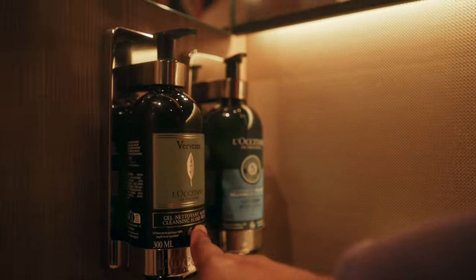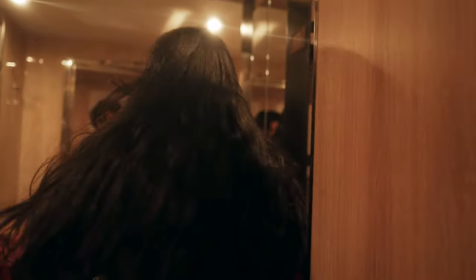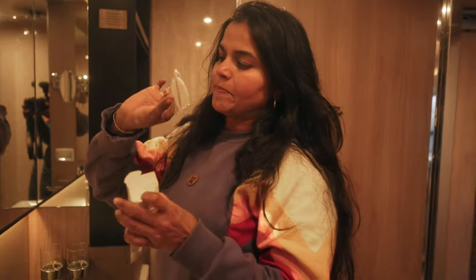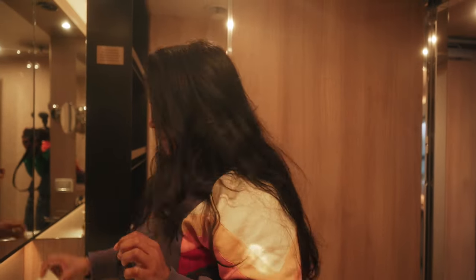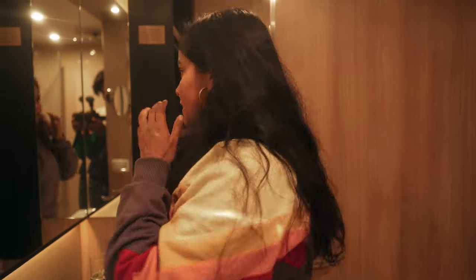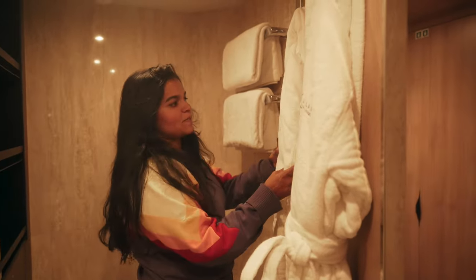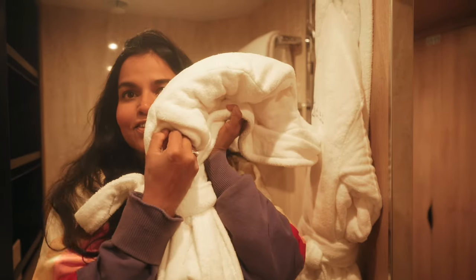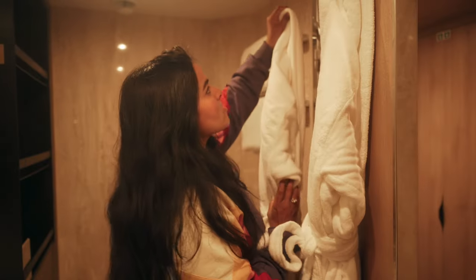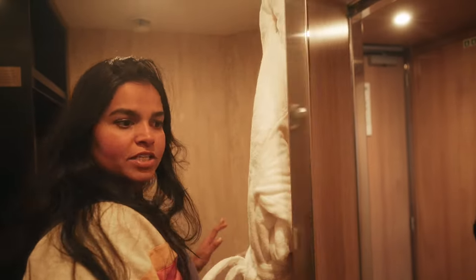All the toiletries are L'Occitane, which is my favorite brand. You get a little vanity set with Q-tips, makeup remover, shower cap, and a manicure nail filing kit. Really big towels. And the best part — bathrobes! Really soft and so cozy. If you don't have bathrobes, it's not luxury.